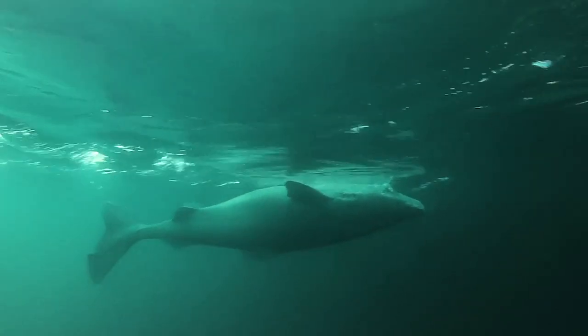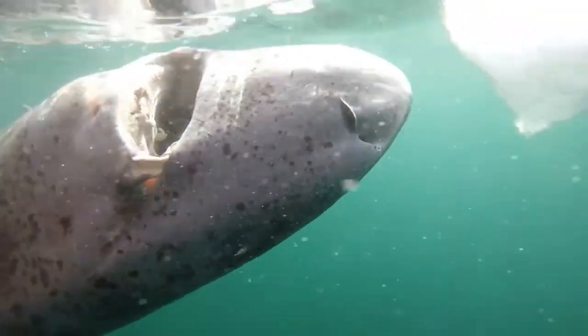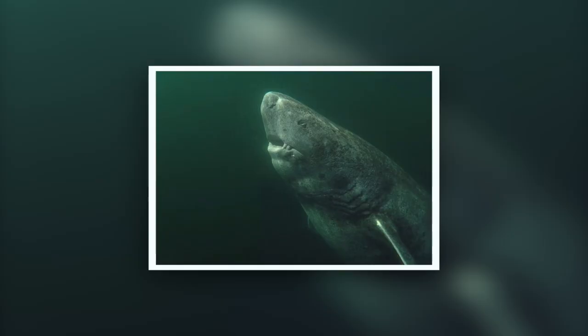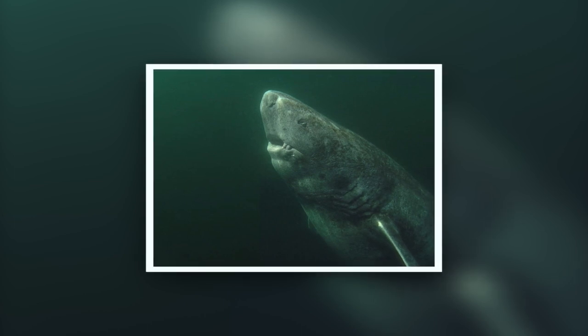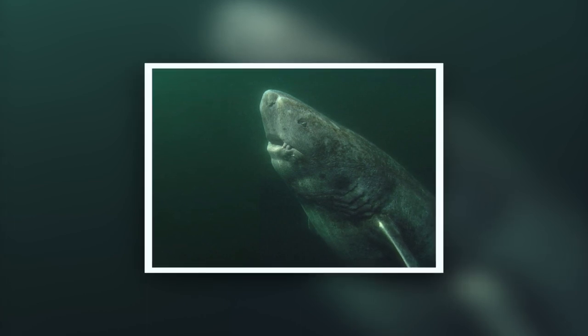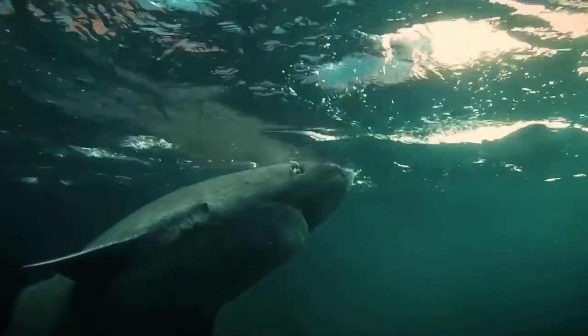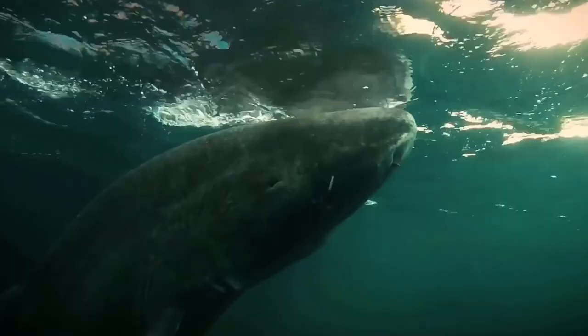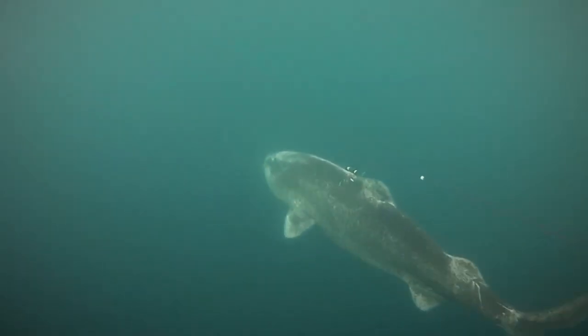Coming across one is very rare, just as footage of these submarine-shaped sharks is equally rare. While the most mature Greenland sharks have poor vision due to an eye parasite, they nonetheless navigate their frigid habitats easily and gracefully. Stick around to the end of this video and you'll learn a lot about these ancient, reclusive sharks.